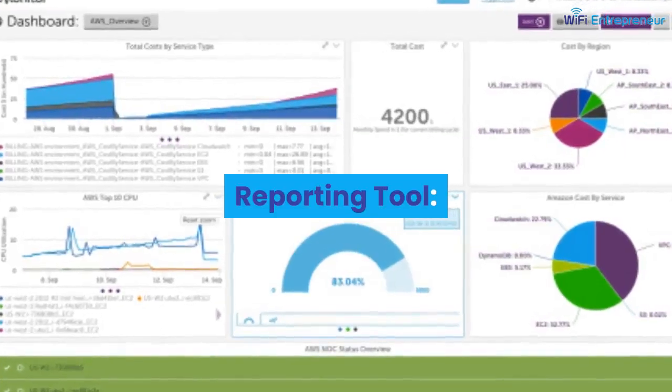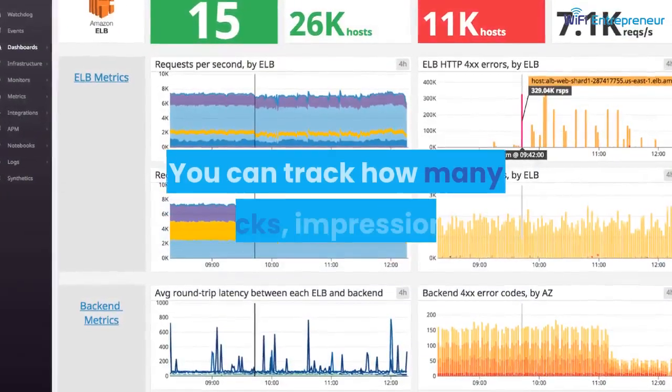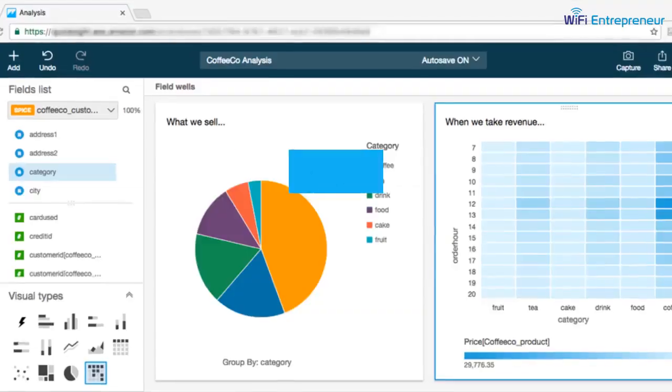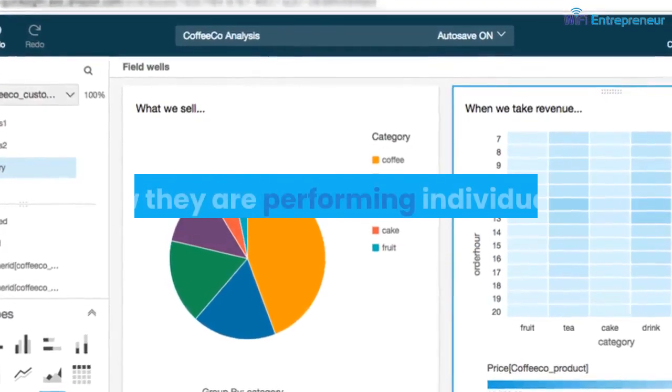The reporting tools are quite comprehensive. You can track how many clicks, impressions, and conversions you are getting. You can also create tracking IDs if you have multiple websites to see how they are performing individually.